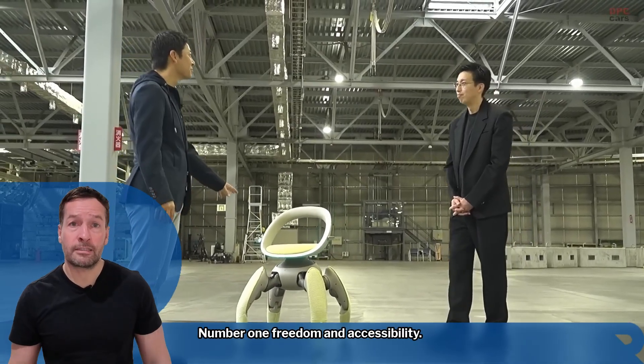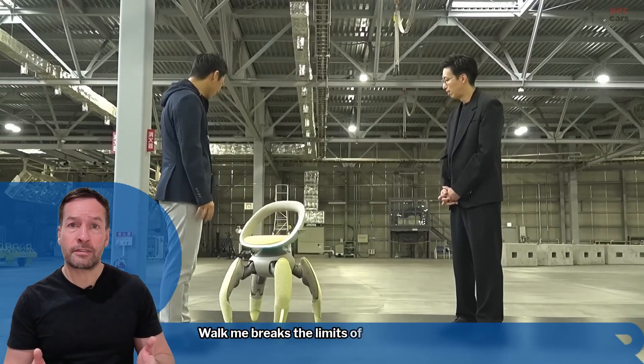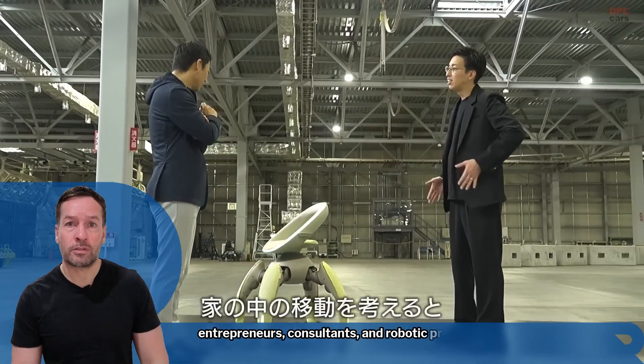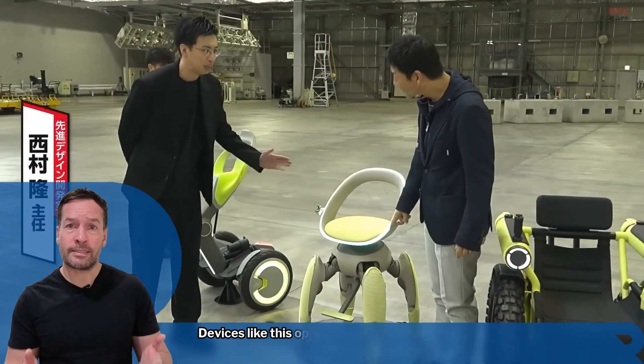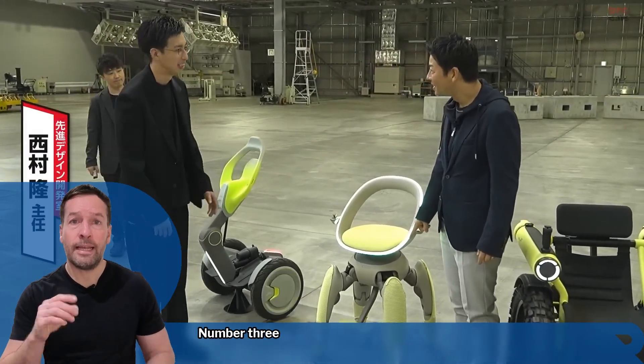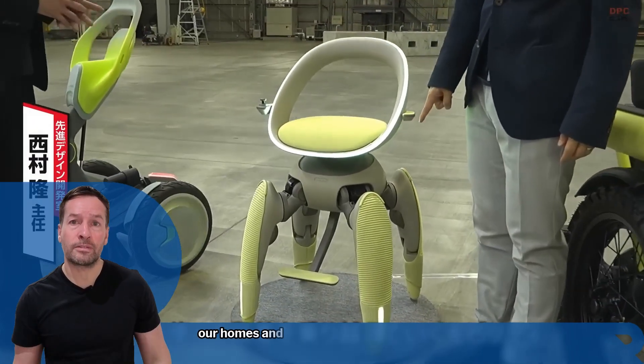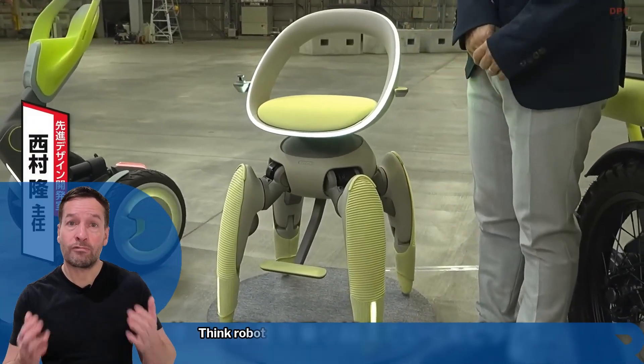Number one: freedom and accessibility — Walk Me breaks the limits of terrain. Number two: business opportunities — for entrepreneurs, consultants, and robotics professionals, devices like this open new markets. Number three: smart environments — as mobility devices become more intelligent, our homes and workplaces will adapt. Think robot-ready architecture.